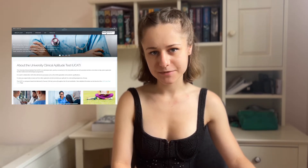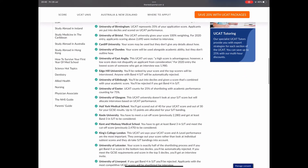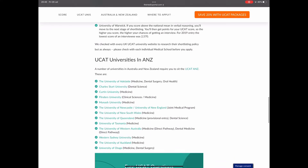So what even is the UCAT? It stands for the University Clinical Aptitude Test, and it's an aptitude test rather than one that tests knowledge. That means it's not something you can prepare for overnight, and there isn't a direct correlation between time spent and the score you'll get. The UCAT is one of the major obstacles when applying for most UK medicine and dentistry schools, and it's also used by a few schools abroad, so check if the ones you're considering use it.